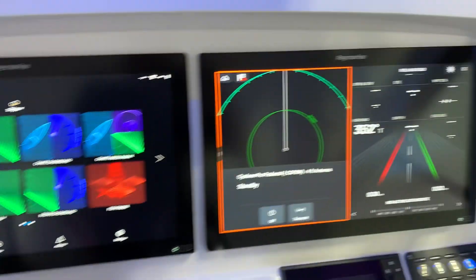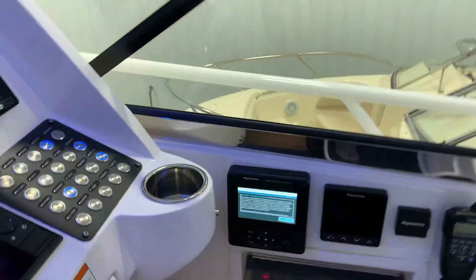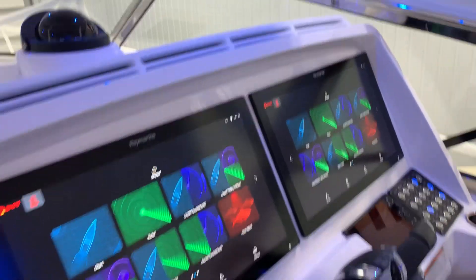It's got two Axiom XL 24s. We also installed a Class A AIS Raymarine system on this for the best-end safety.